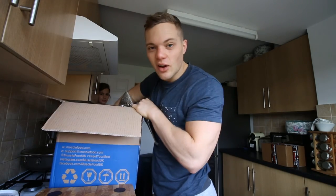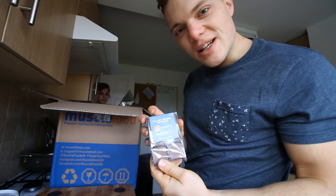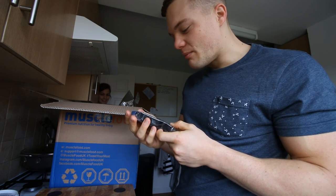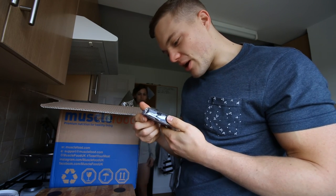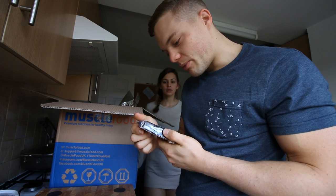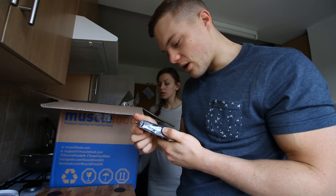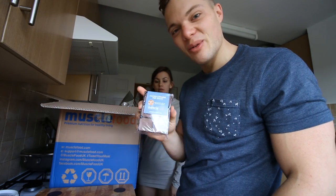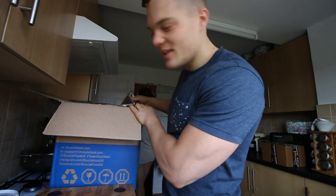We also have these salted caramel pop shots - salted caramel flavoured milk chocolate with sweeteners. Per chocolate: 69 calories, 4.4 grams of fat, 2.2 grams of carbs, and 2.5 grams of protein. So they're not a significant source of protein, but these look really, really good.